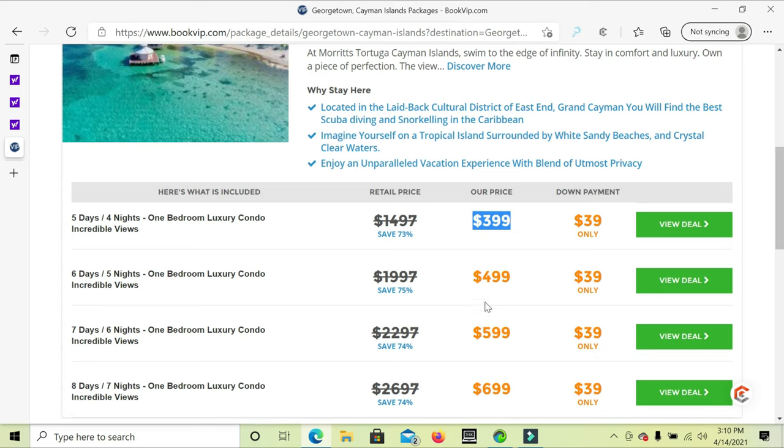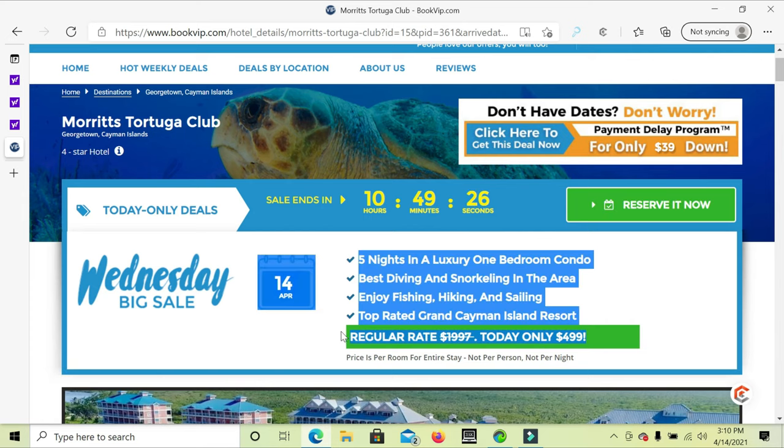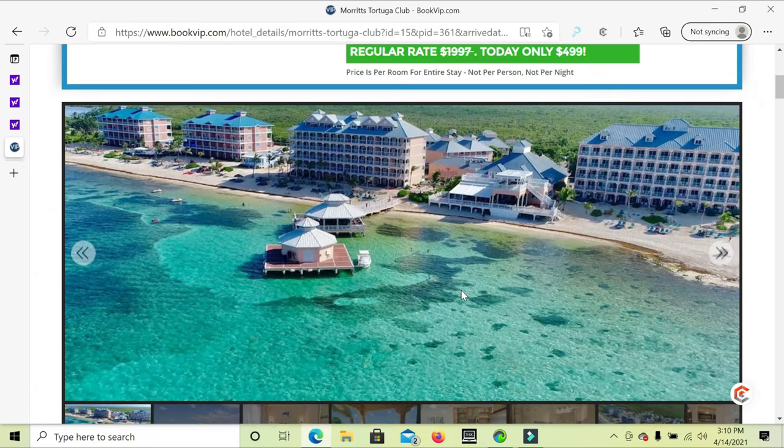If you want to buy the deal, click 'Reserve It Now.' It will tell you how much the deal is — $499, regular price $1,919.97 — and it's for the entire stay: five nights in a luxury bedroom condo.